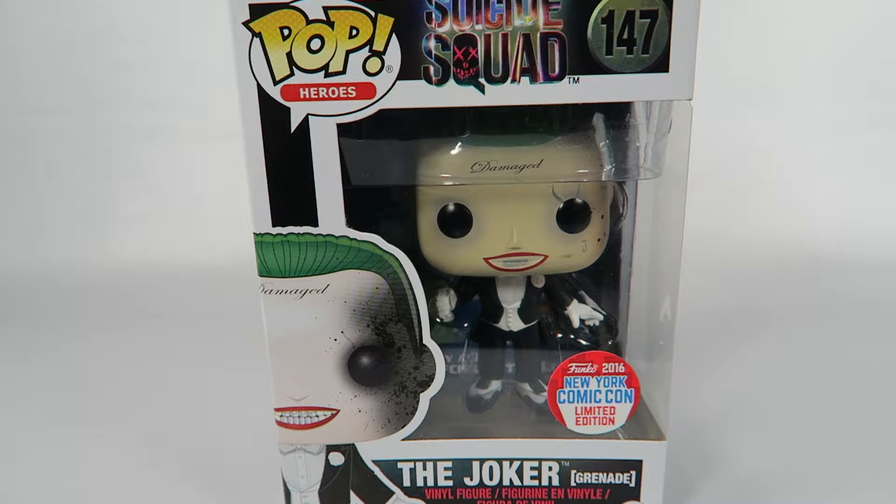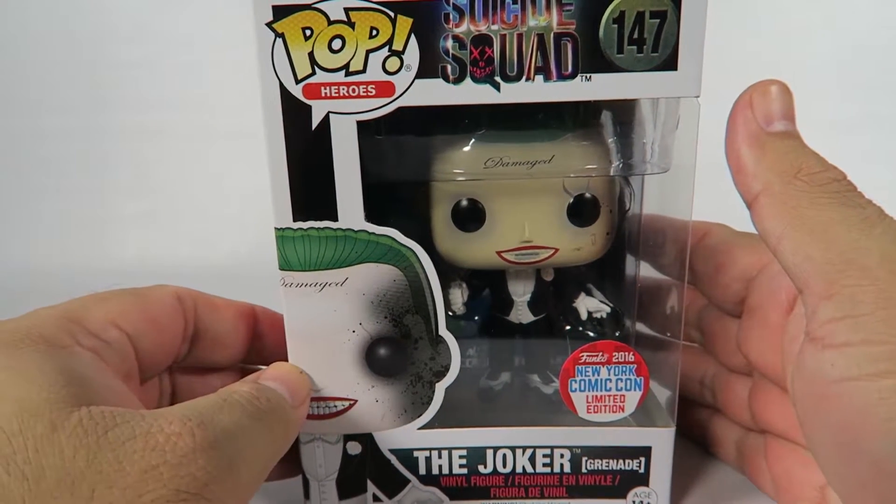Now this is a Funko Pop exclusive for the New York Comic Con, limited edition. I don't know if that's the same as exclusive — I'm sure you can probably get them somewhere else. Don't know what they mean by that.